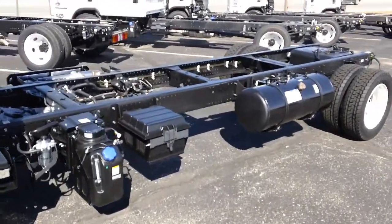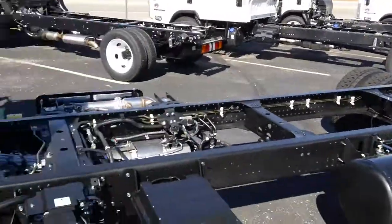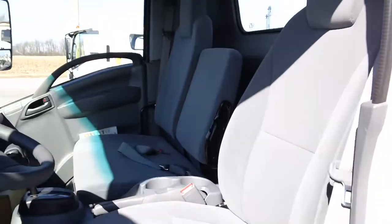First thing you see on this is the extra 33 gallon side mount fuel tank, on top of the 30 gallon rear tank. Diesel chassis, dual battery, there's the DEF tank, and three person across seating.